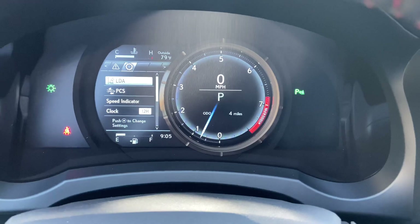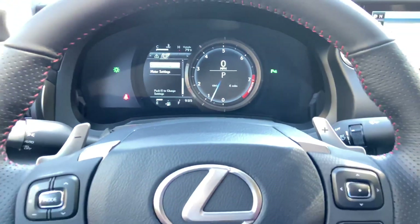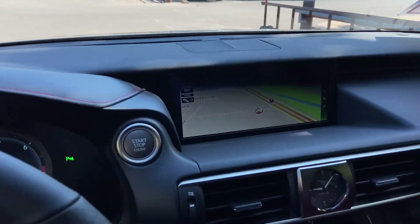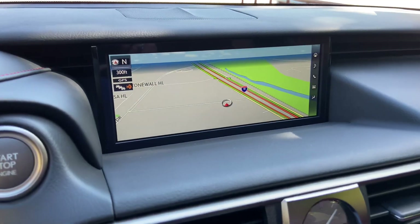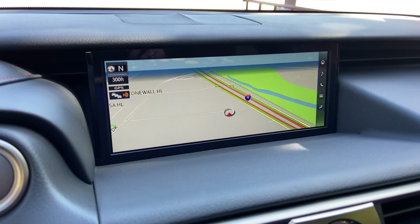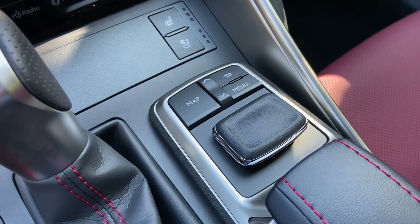We have lane departure alert and pre-collision system. On this side of the vehicle, we have our upgraded 10.3-inch display screen housing our navigation system. Our system is controlled via the Lexus Remote Touch interface.